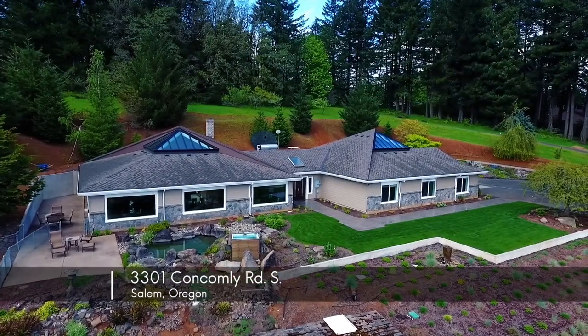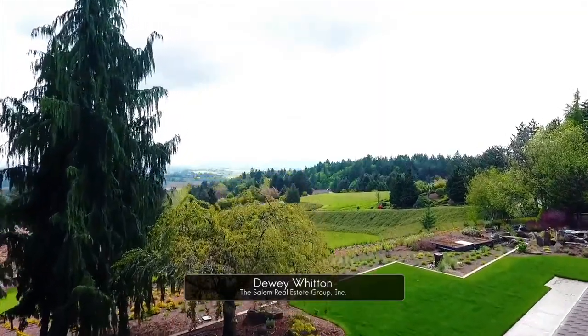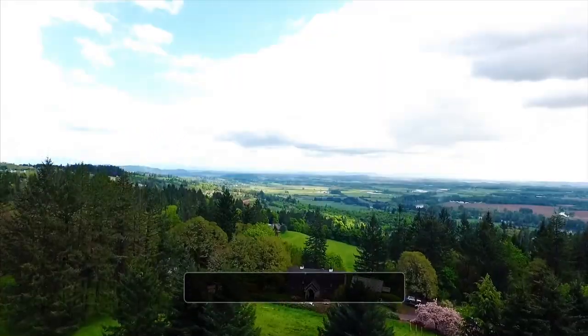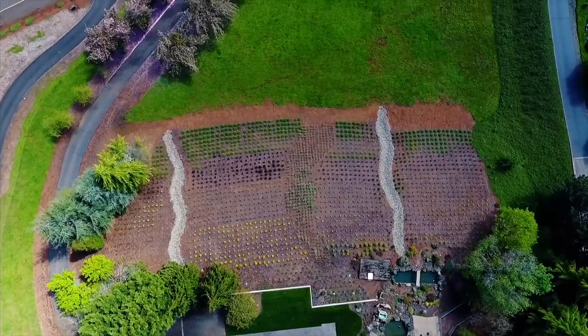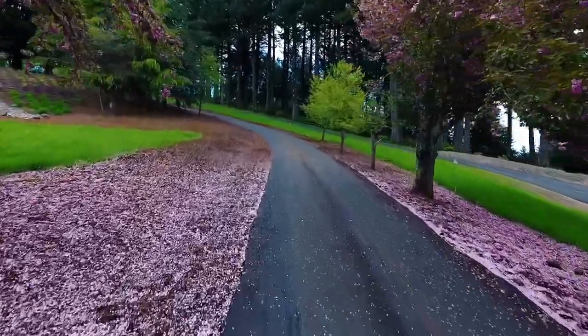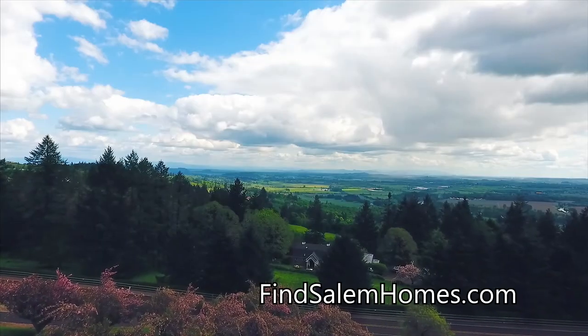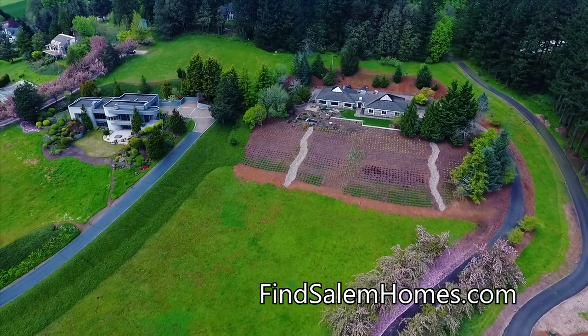Welcome to this gorgeous one-level home in a private and peaceful South Salem location, perfectly situated for spectacular Willamette Valley views. Meander up the long drive and discover this expansive property on more than three acres, surrounded by vibrant landscaping and water features.